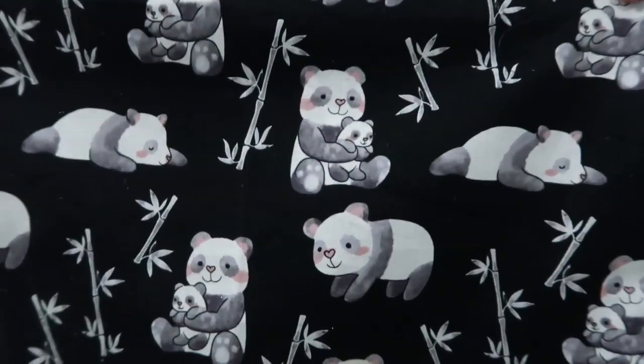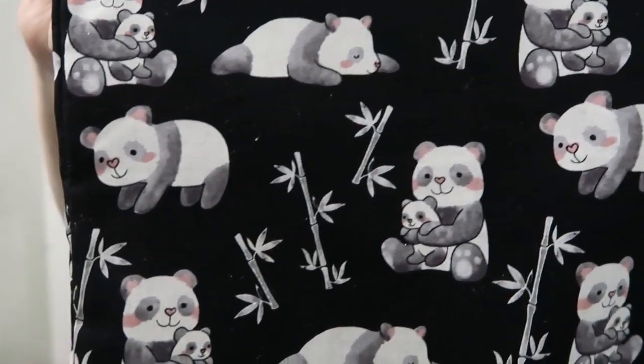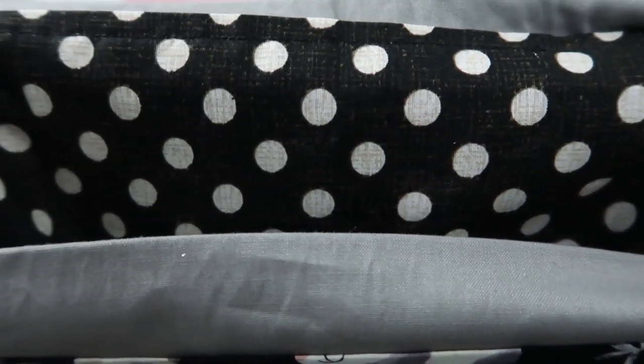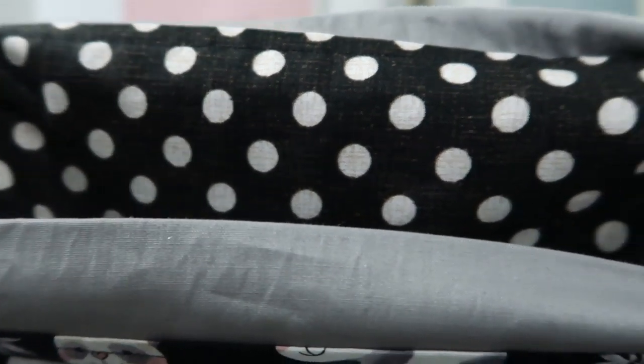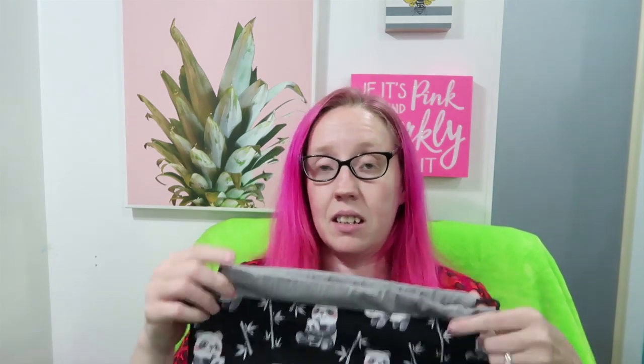First up is this adorable panda bag — look at this! It's like little mommy panda and some sleeping pandas, so cute. The inside is a really cool black and white polka dot with kind of a denim look to it. All the bags are closed with paracord, which I found and loved — it works perfectly. This is my big size bag, approximately 14 by 14.